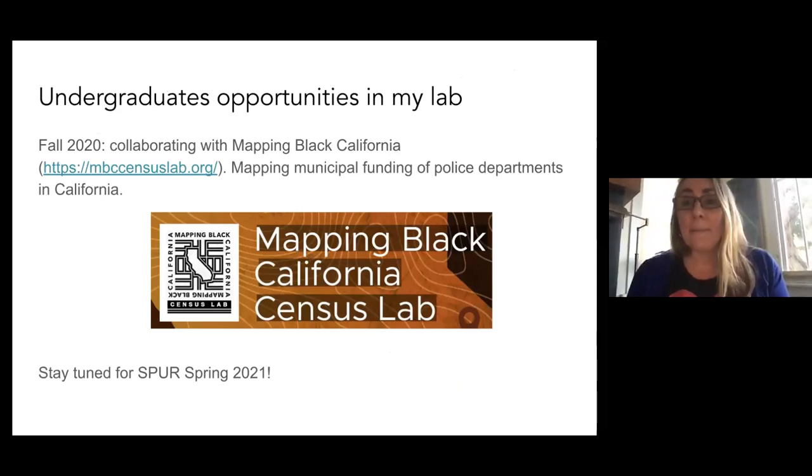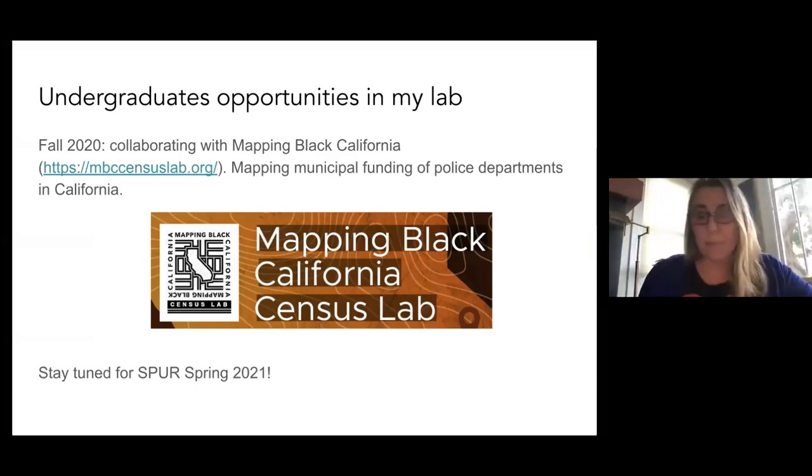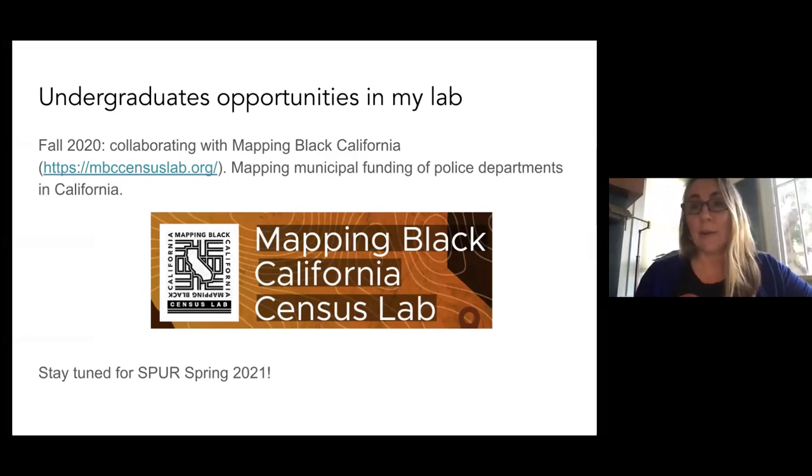For undergrad opportunities in my lab: I currently have a SPUR project going on. We're collaborating with a wonderful group based out of Southern California called Mapping Black California, whose goal is to tell stories about Black communities, Black families, and Black people through maps. We're looking at percentages of municipal funding that go to police departments in California — it's been a real eye-opening and very rewarding project. We'll put in another SPUR for the spring, so pay attention to SPURs and URAPs — those are great opportunities for GIS.